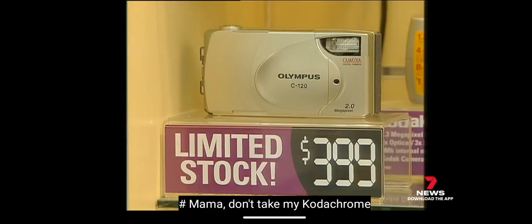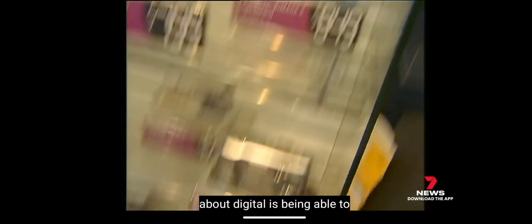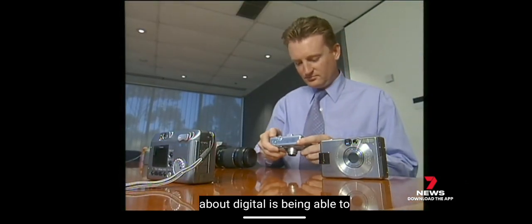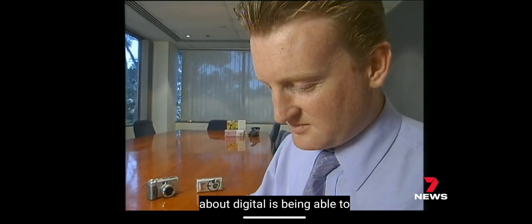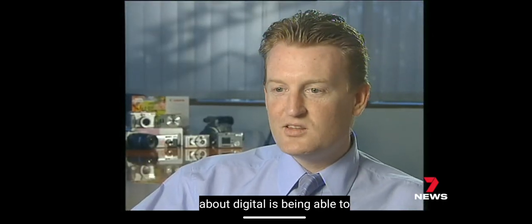The flash cube was a revolution. Get yourself a flash cube, pop it on — take one, take two, take three, take four flash pictures without changing bulbs, in colour of course. And now, people can get 500 flashes out of one set of batteries.